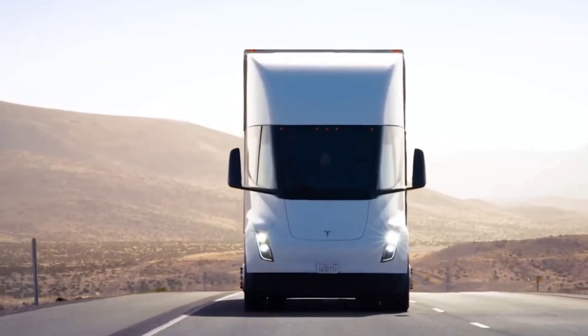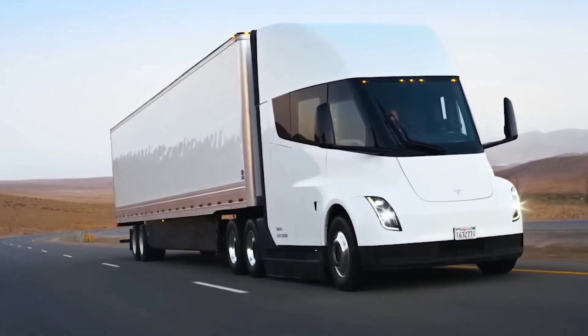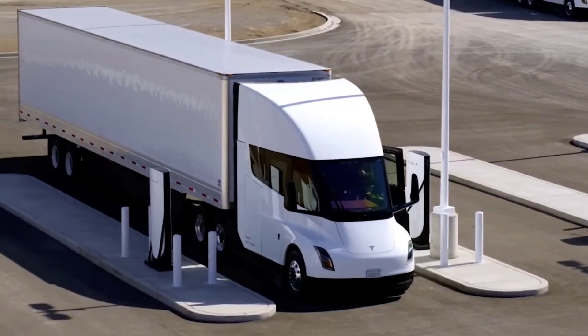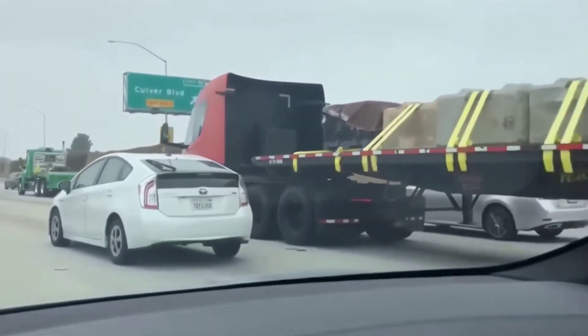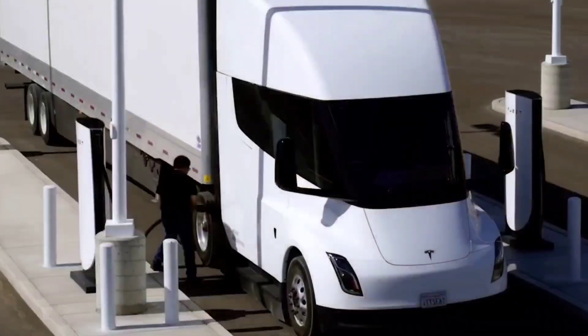Immediately noticeable in the new Tesla Semi production interior teaser images was the vehicle's steering wheel, which seems to be inspired by the new Model S and Model X. Similar to the flagship sedan and SUV, the Tesla's steering wheel features several touch buttons for functions like the turn signals and the horn. Also interesting is the apparent lack of stalks in the steering column, so changing gears and accessing features like the wipers would likely require a slight learning curve.